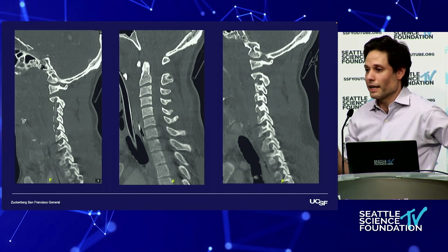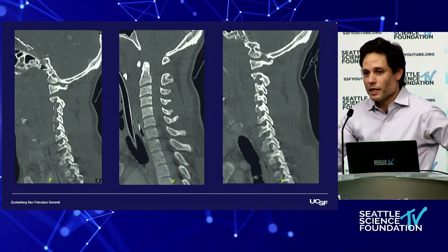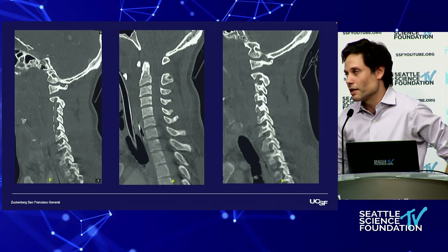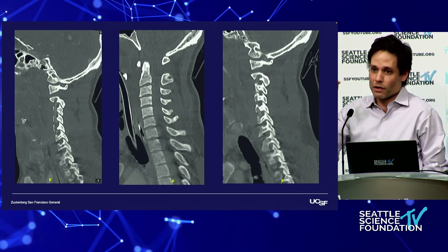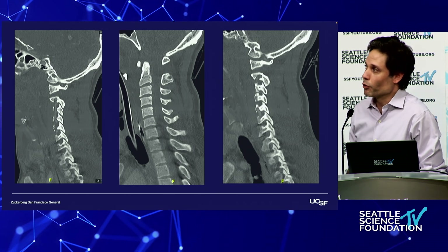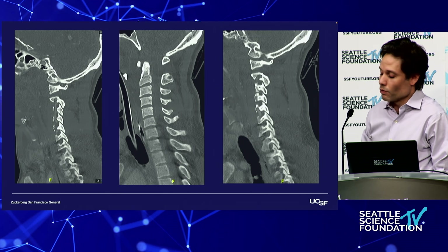But you have to be looking at it. Because if there's a cursory glance at the spine, you might think the alignment's fine. Every CT scan — our residents know and do a great job of this — you need to interrogate the upper cervical spine for every CT scan, regardless of the severity of the injury, because we don't want to miss these injuries.